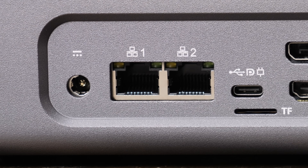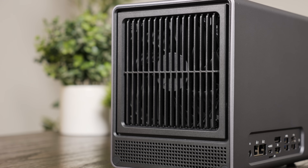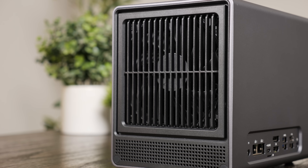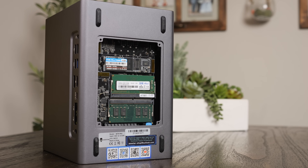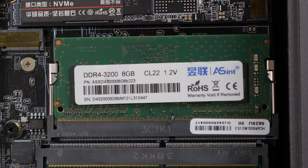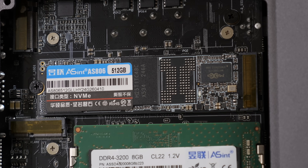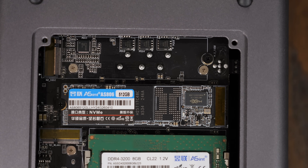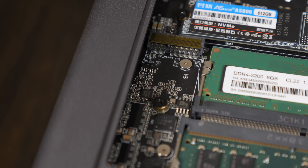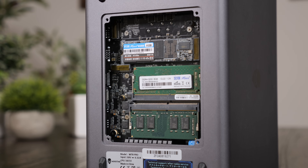The system also has two Intel i226-V 2.5-gig NICs — sadly, no 10-gig. On the next side there's a 120-millimeter intake fan for the drive cage. On the bottom, there's a small removable plate covering some more goodies. My version came with two 8GB sticks of DDR4-3200 SODIMM memory and a 512GB NVMe SSD. There's also room for another 2280 NVMe SSD, as well as a WiFi card or other M.2 E-key card.